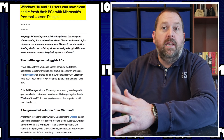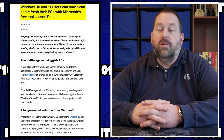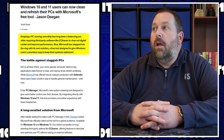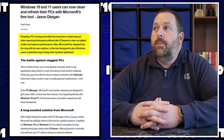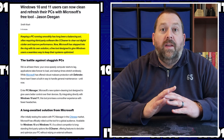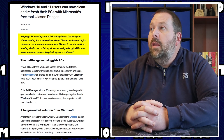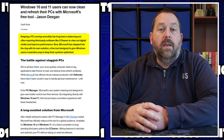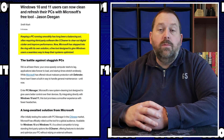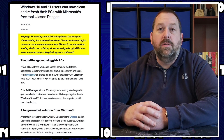As you can see, Windows 10 and Windows 11 users can now clean and refresh their PCs with Microsoft's free tool. Keeping a PC running smoothly has long been a balancing act, often requiring third-party software like CCleaner, which I know I've shown y'all how to use before and it works fantastic. But now there's going to be a free one from Microsoft, designed to clear out digital clutter and improve performance. Microsoft has stepped into the ring with its own solution — a free tool designed to give Windows users a seamless way to keep their systems optimized.